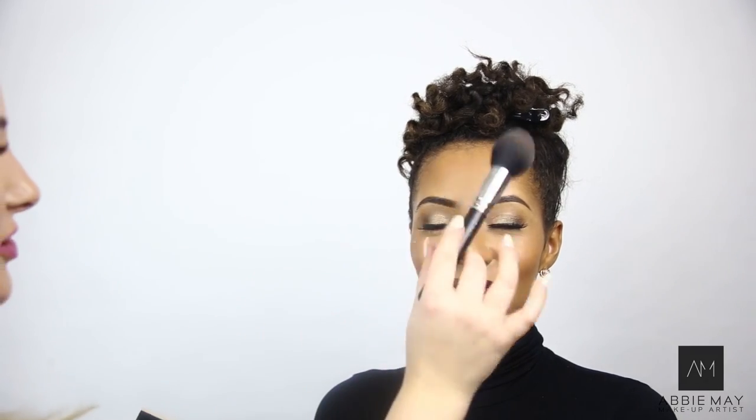So I'm just going to finish off the look now using a blusher. This one is Dolce Vita by NARS. And I'm just going to finish off Yasmin's makeup by using a Radiance Matte Transparent Powder by YSL. Then Sharon's going to come in and finish the hair for the photo shoot.